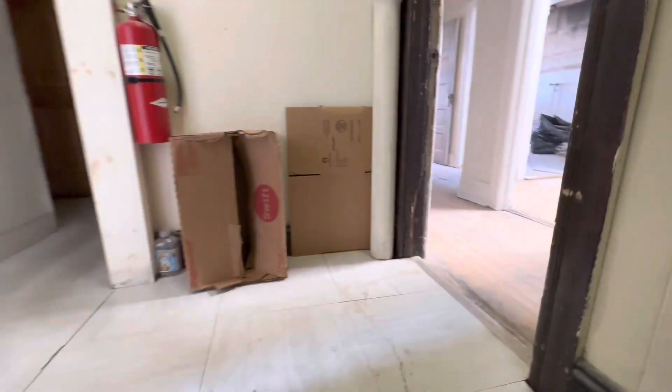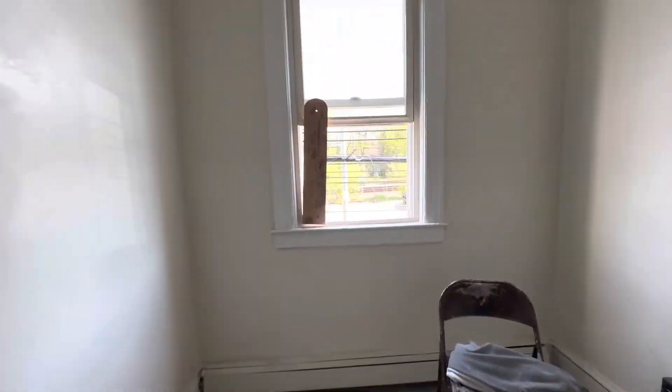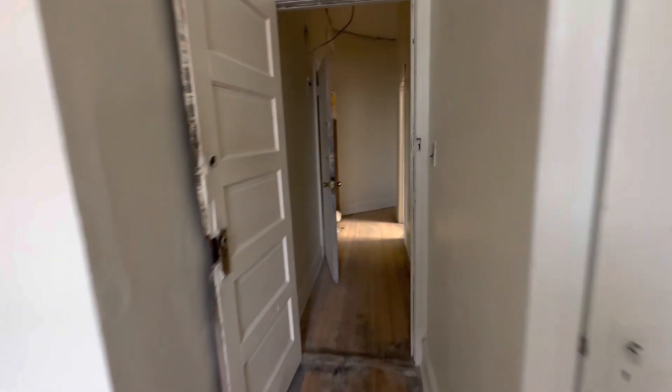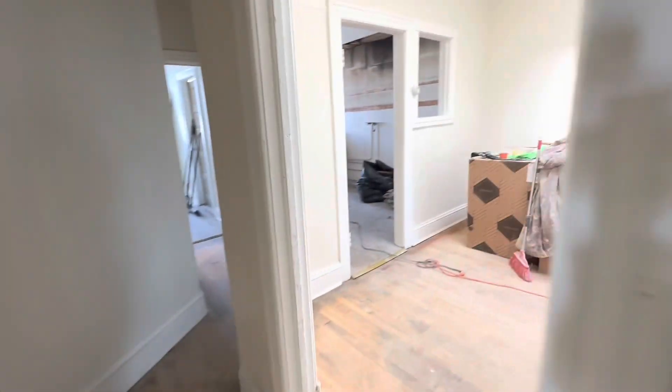On the right over here we have our three-bedroom apartment that's currently being worked on. We have one bedroom over here, lots of window light, right near the train so you won't have to miss that. And we have our kitchen over here that's being worked on.